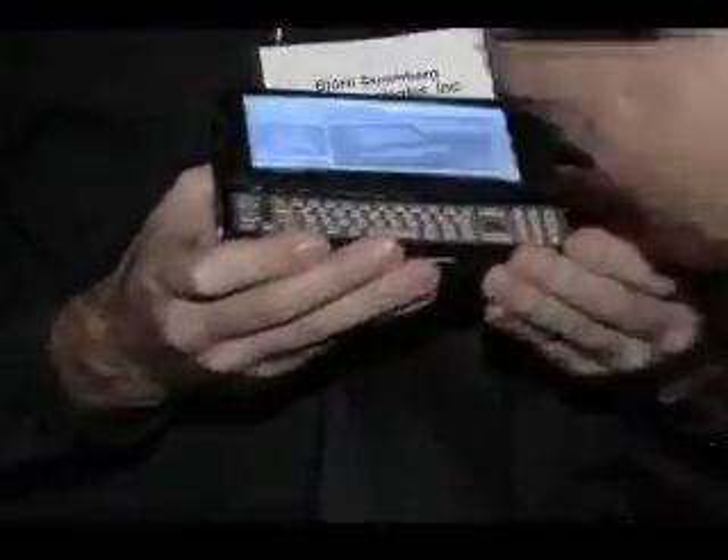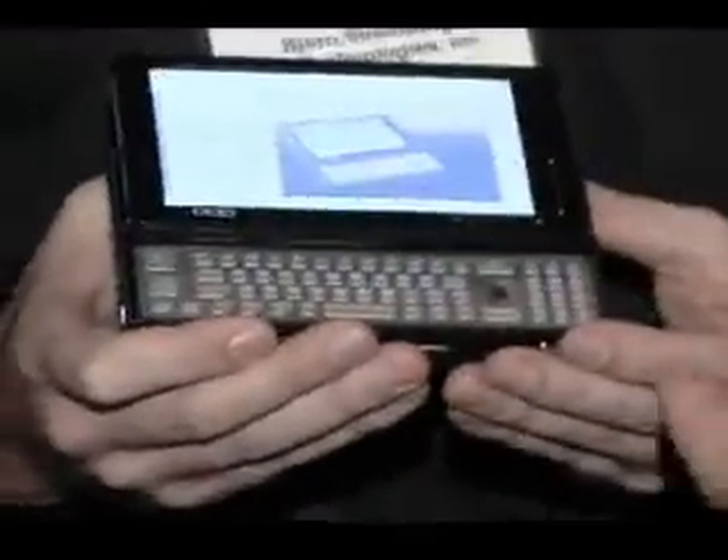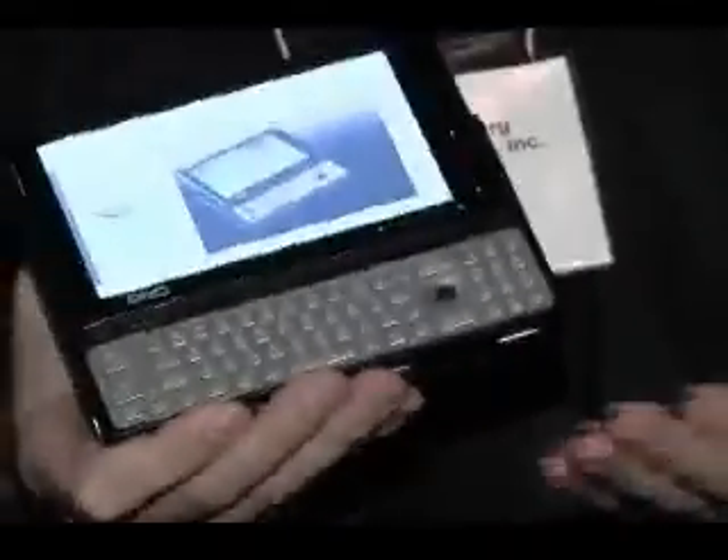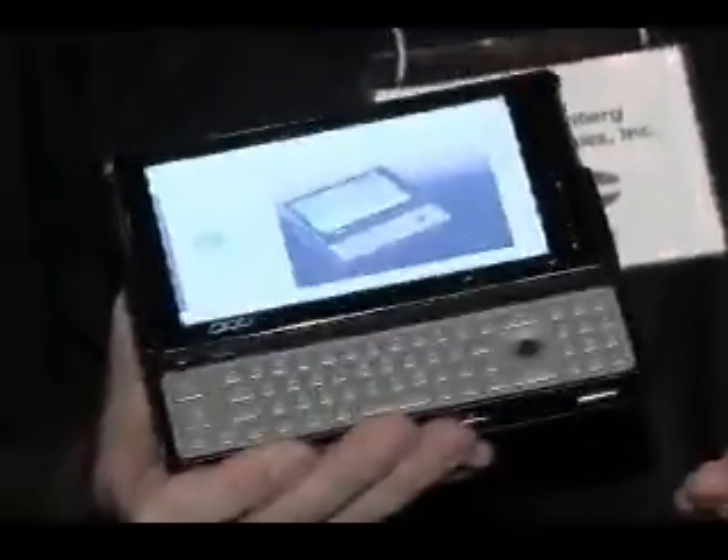Do you have to keep on charging your battery every 10 minutes with this? If this is a full-size processor, how do you handle power and heat and all these things? The great thing about the VIA platform is it's extremely power efficient, so you can get the full power of a PC with a long battery life. This one gets about five or six hours on one charge.